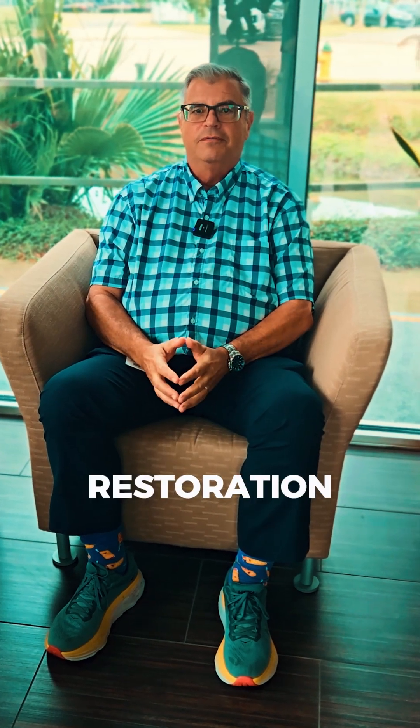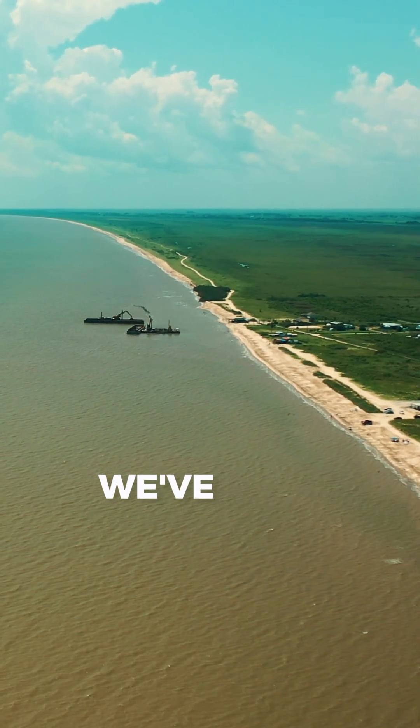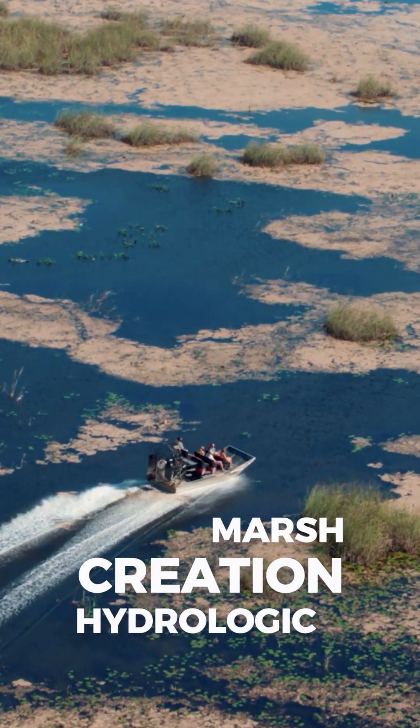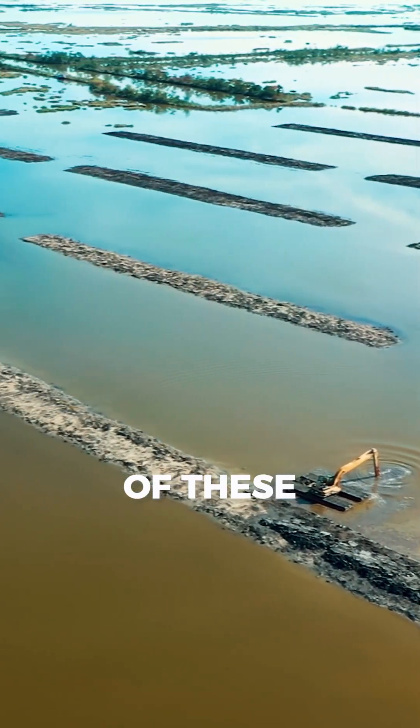In the realm of coastal restoration, the problem in South Louisiana is enormous. We've been at it for 35 years. We've been doing projects such as shoreline protection, marsh creation, hydrologic restoration, terracing, and levee construction. All of these terms are identified for specific features within a coastal restoration project.